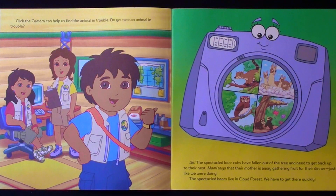Click the camera can help us find the animal in trouble. Do you see an animal in trouble? The speckled bear cubs have fallen out of the tree and need to get back up to their nest. Mommy says that their mother is away gathering fruit for their dinner, just like we were doing. The speckled bears live in Cloud Forest. We have to get there quickly.